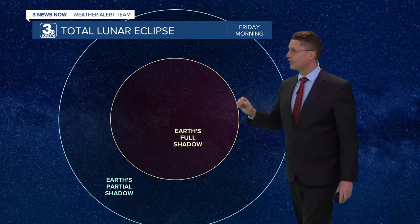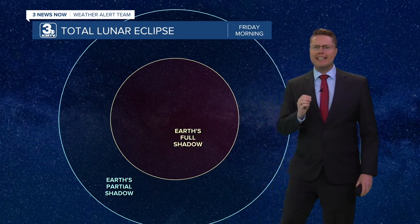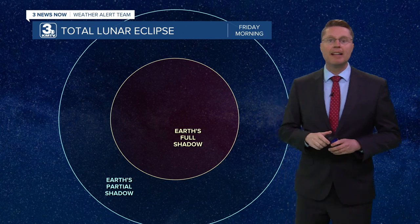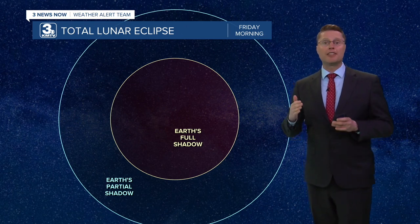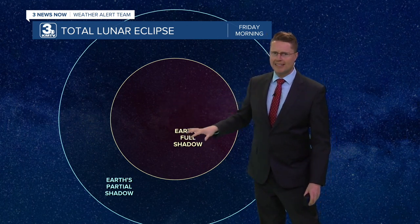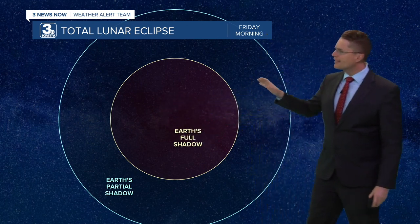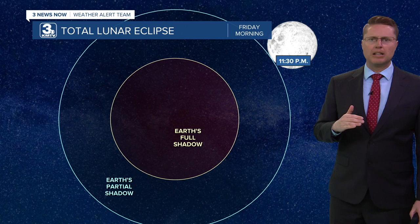Earth's shadow has two sections. The inner part is considered the full shadow — any light that passes into that area has already passed through the Earth's atmosphere. Through the atmosphere, only the red wavelengths get through, and that's why the moon takes on more of a red color. Outside that, you have the partial shadow, where a bit more light gets through — it just darkens the moon a little.